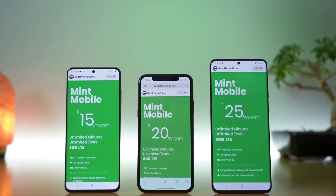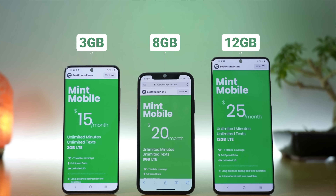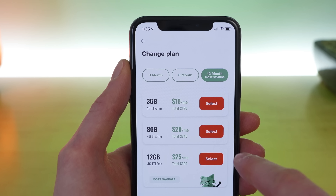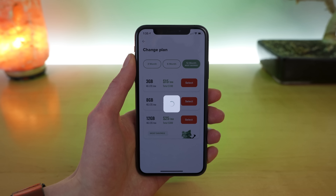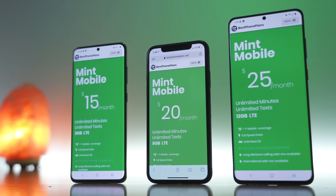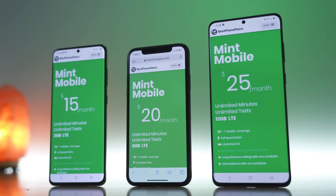You sign up for service by choosing how much data you want — either three, eight, or 12 gigabytes — and then you sign up for either a three, six, or 12-month plan. Naturally, the longer you sign up for, the better price you get, and the more you save on your cell phone bill. You can get three gigs for as low as $15, eight gigs for $20, and 12 gigs for $25 with the 12-month options.